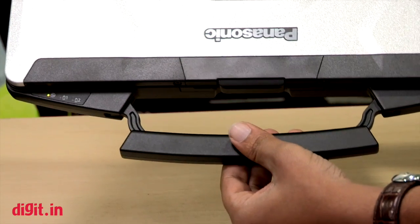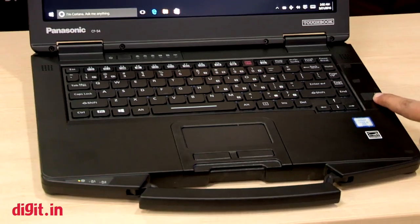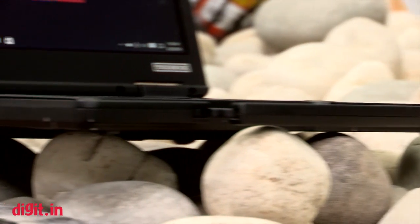In terms of security, this laptop has TPM security and comes with a fingerprint scanner, or will come with a card reader as you can see here.